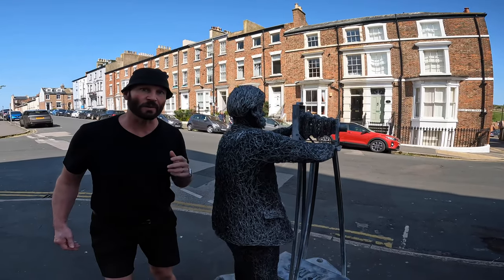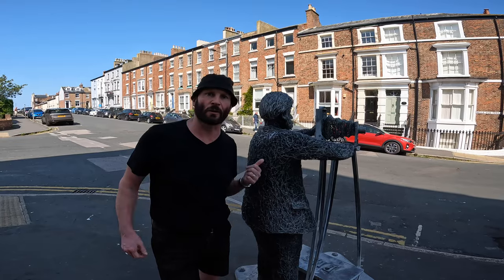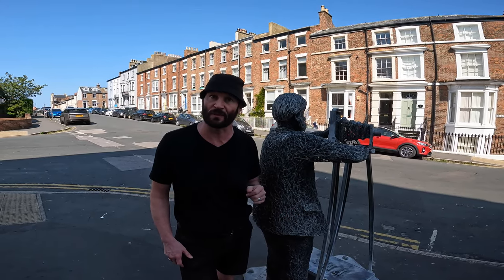Here we are at number six on the heritage trail — Frank Meadow Sutcliffe, known all around the world for his famous photography.